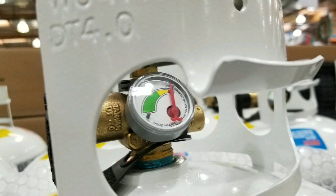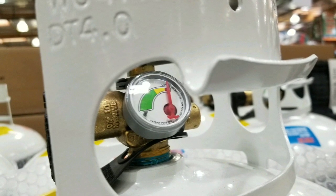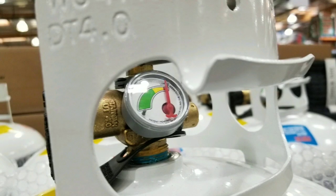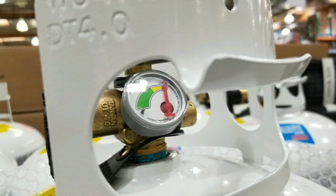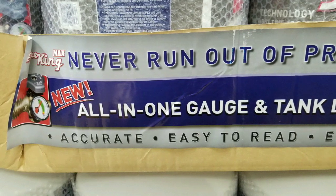They'll refill it later. They also have a 30 pound one and a 100 pound one at Costco.com. It has a gauge and everything else and looks pretty sturdy. With all this stuff, it's an all-in-one gauge and tank, so you never run out of propane unexpectedly.